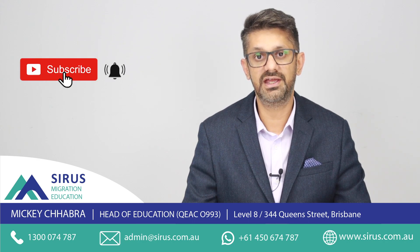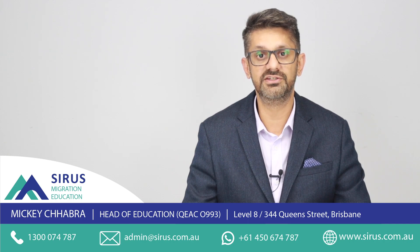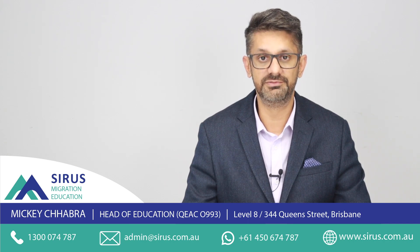Thank you for watching. If you have any further questions, please ask in the comment box below and they'll be happy to answer. Have a great weekend and see you next week on Coffee with Mickey on Wednesday afternoon.